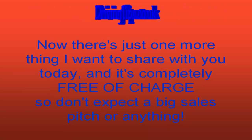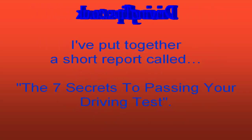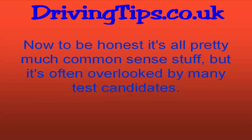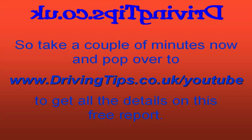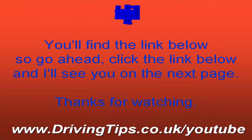Now there's just one more thing I want to share with you today, and it's completely free of charge, so don't expect a big sales pitch or anything. I've put together a short report called 'The 7 Secrets to Passing Your Driving Test.' It's all pretty much common sense stuff, but it's often overlooked by many test candidates. I think you'll find it really useful. Pop over to www.drivingtips.co.uk/YouTube to get all the details on this free report. You'll find the link below, so go ahead and click that link, and I'll see you on the next page. Thanks for watching.